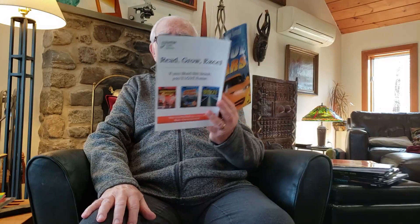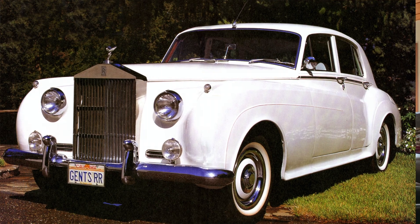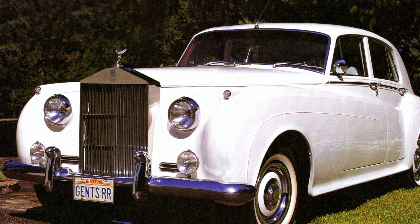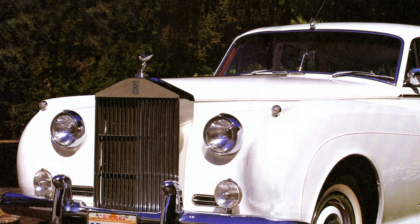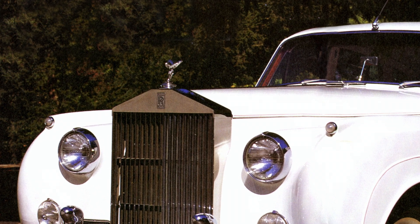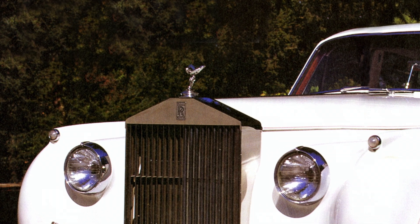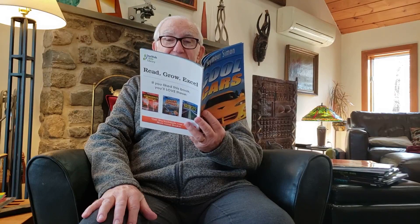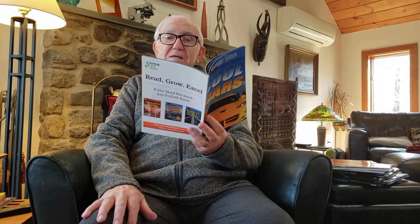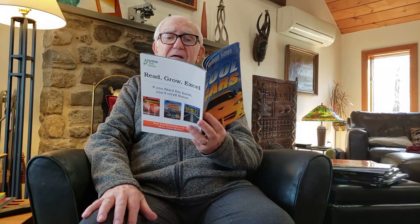The best-known luxury car ever made is the Rolls-Royce. And here's a Rolls-Royce. Each one takes up to three months to build by hand. This 1960 Silver Cloud sold for more than 10 Volkswagen Beetles. A Rolls-Royce is so quiet inside that you can hear the sound of its clock ticking when you're driving.